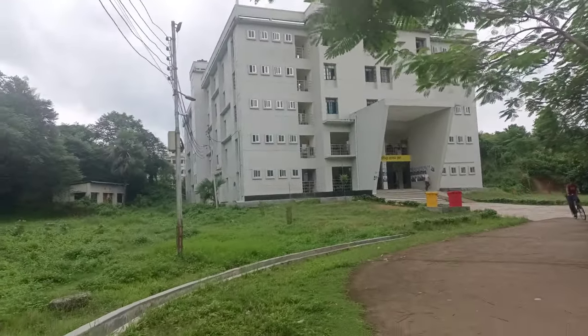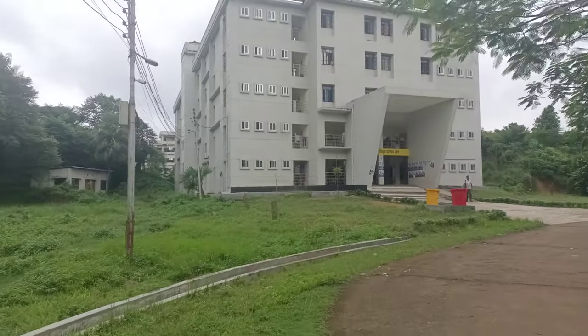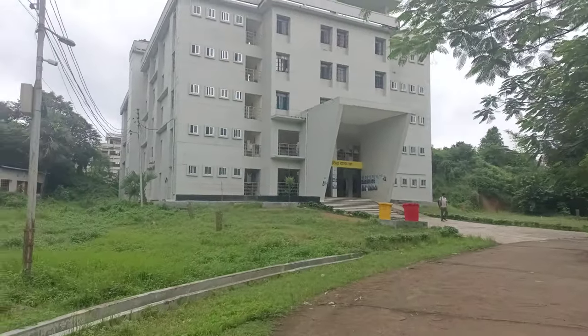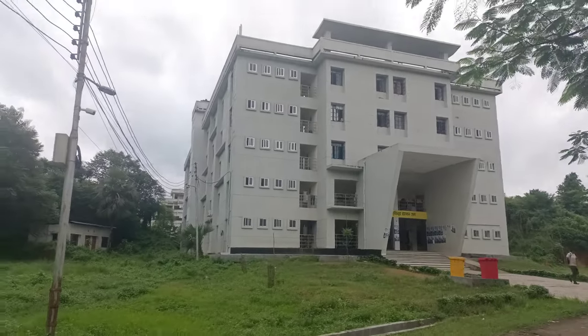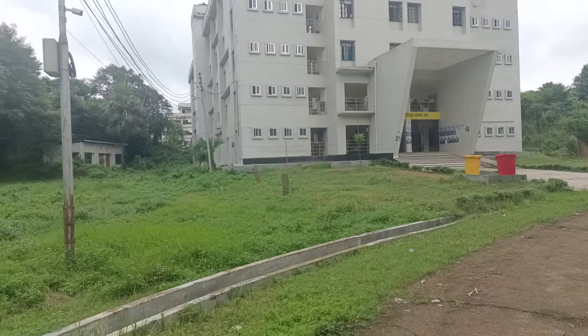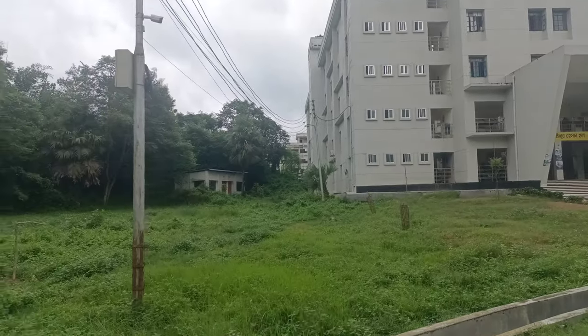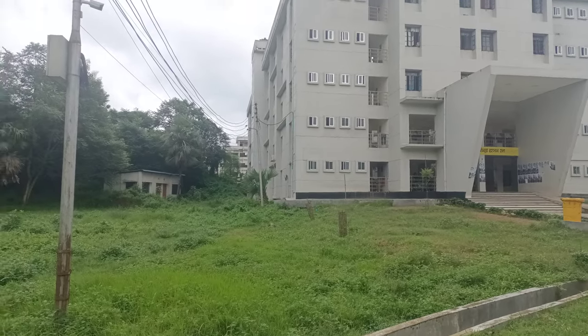Any student can stay at the hall if they want. At the very first time when I was a first-year student, this was my residence. I spent around six months here, and later on I moved to the main city because of my tuition purposes.